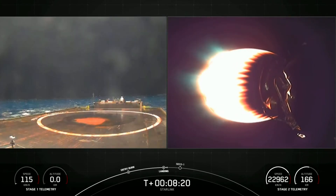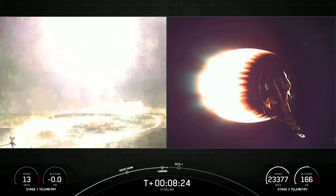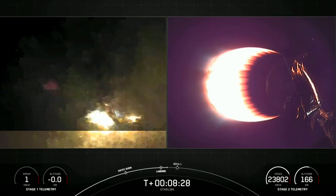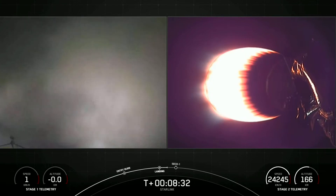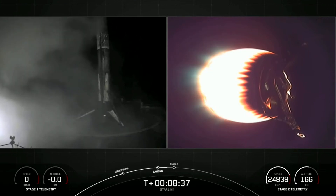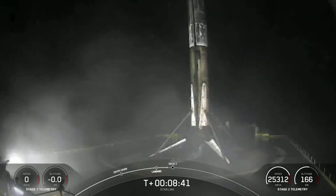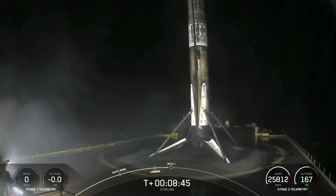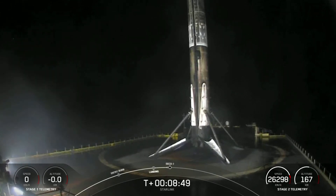Stage two is under terminal guidance. Stage one landing leg deploy — let's see if we're able to stick this landing. Looks pretty good — the first stage has landed! This marks the 74th successful recovery of an orbital class rocket and the fifth recovery for that particular booster.